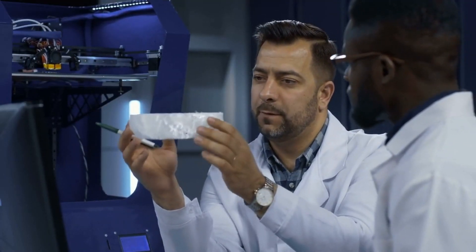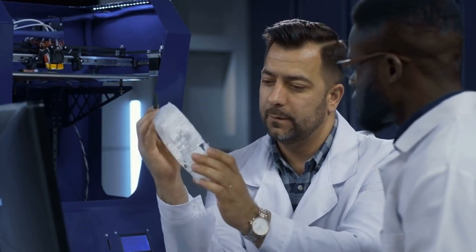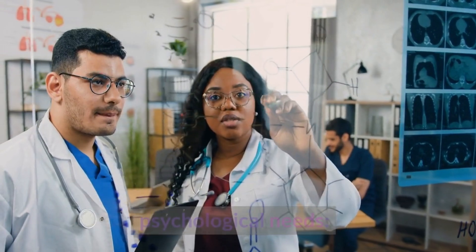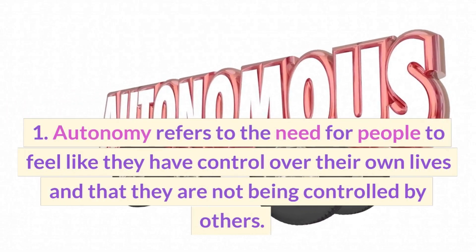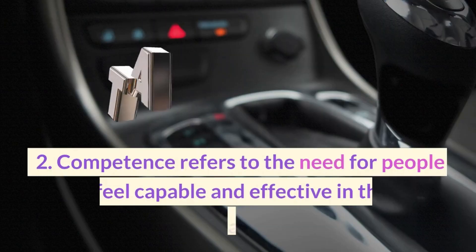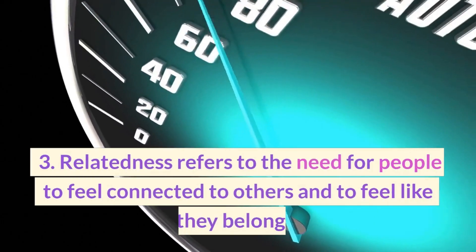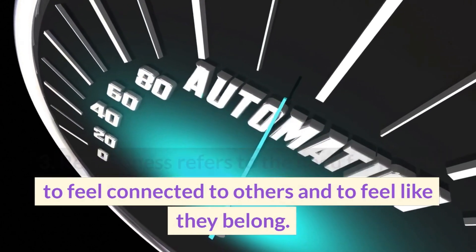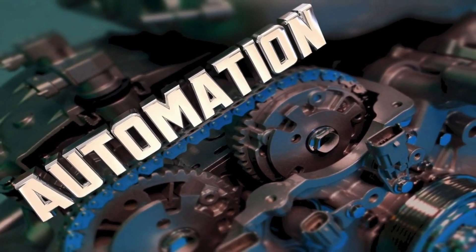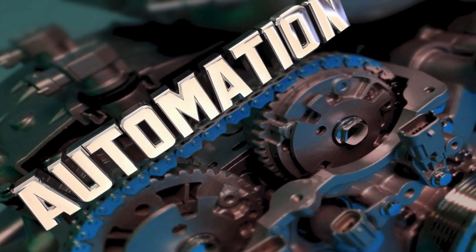It was not until the mid-1980s, when Edward L. Deci and Richard M. Ryan, two leading researchers in the field of motivation, developed SDT as a comprehensive theory of human motivation. SDT is based on three psychological needs: (1) Autonomy — the need for people to feel like they have control over their own lives and are not being controlled by others; (2) Competence — the need for people to feel capable and effective in their endeavors; (3) Relatedness — the need for people to feel connected to others and to feel like they belong. SDT proposes that when these needs are met, people are more likely to be intrinsically motivated, rather than by external rewards or punishments.